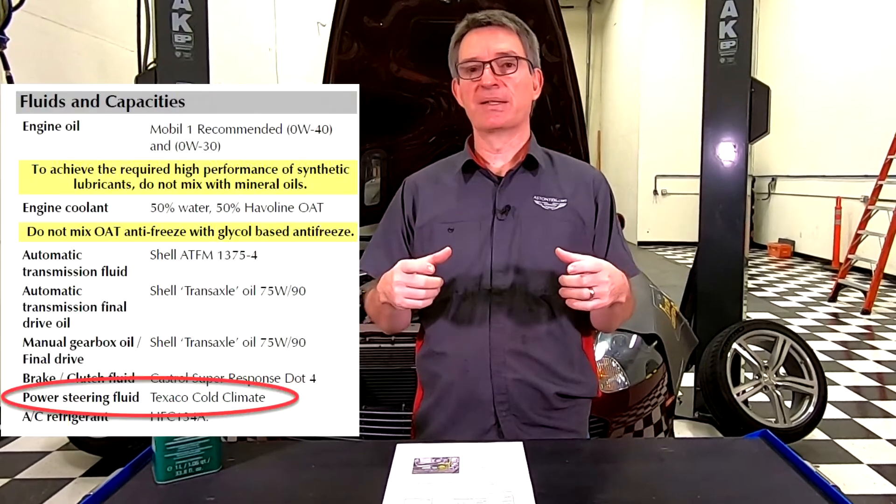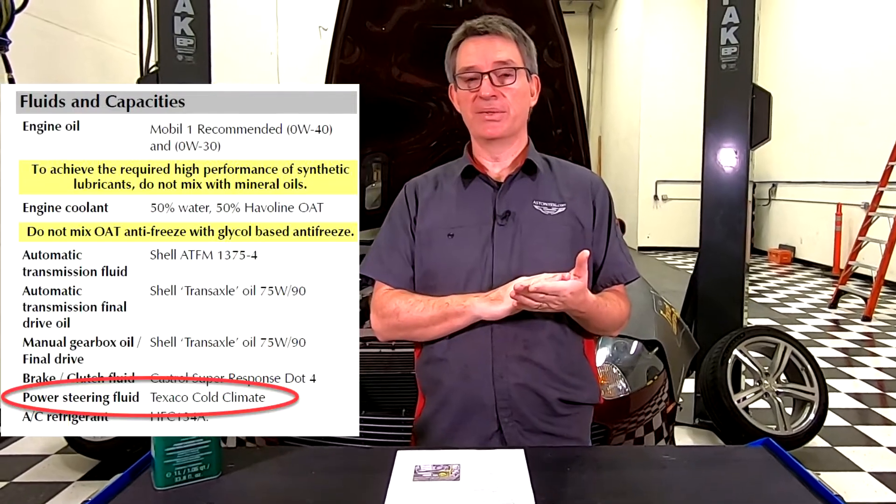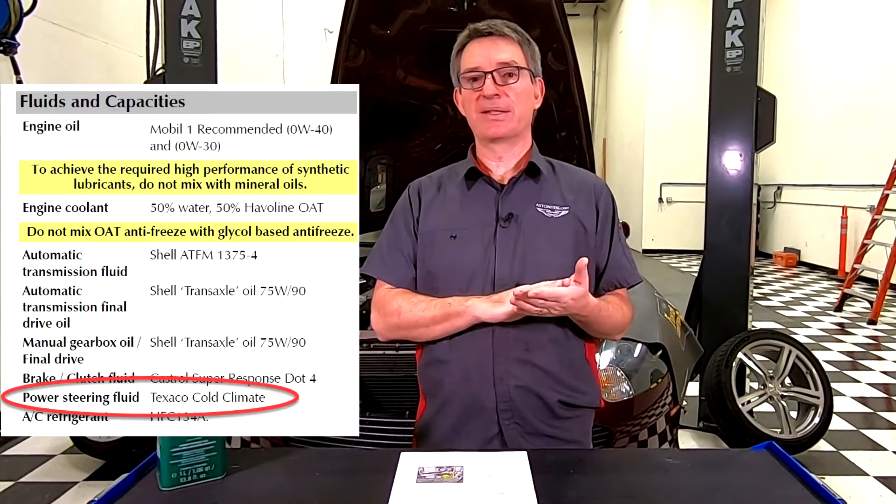If you look at the lid of the power steering fluid reservoir, it says ATF fluid only. That's because automatic transmission fluid is just hydraulic fluid. You could probably use any old hydraulic fluid or any old transmission fluid in there, but if you crack open the Aston Martin owner's manual in your glove box, it's going to tell you — if you have an early car like mine, a 2005 DB9 — to use Texaco Cold Climate Power Steering Fluid.